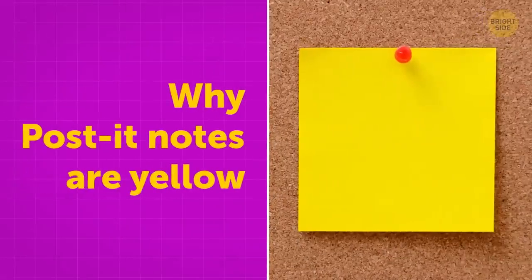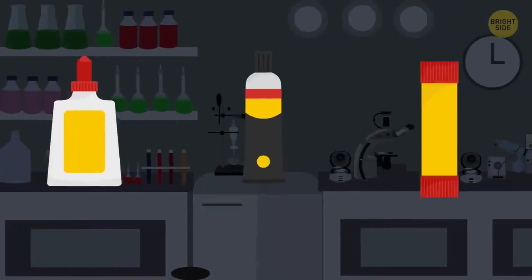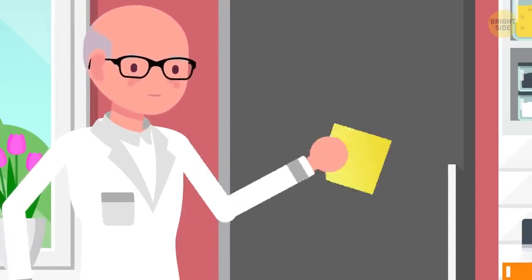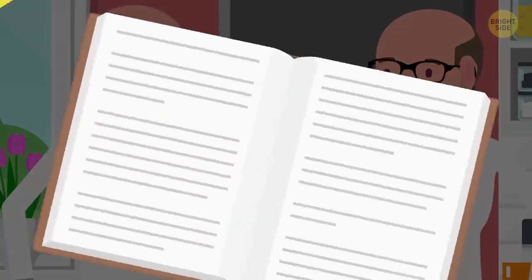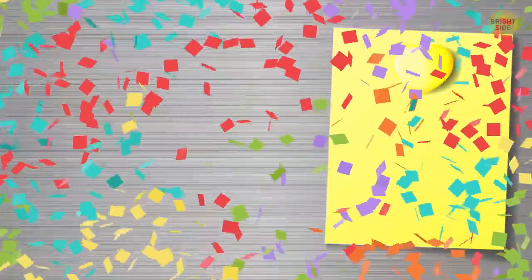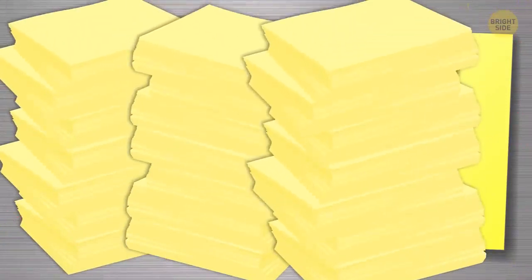The inventor of Post-it notes was trying to create a very strong, long-lasting adhesive, but ended up with a low-tack glue instead. While trying to promote his invention without success, his colleague suggested using it to temporarily stick bookmarks in his books. And bingo — Post-it notes appeared. The yellow color occurred coincidentally because the lab next to them only had yellow scrap paper.